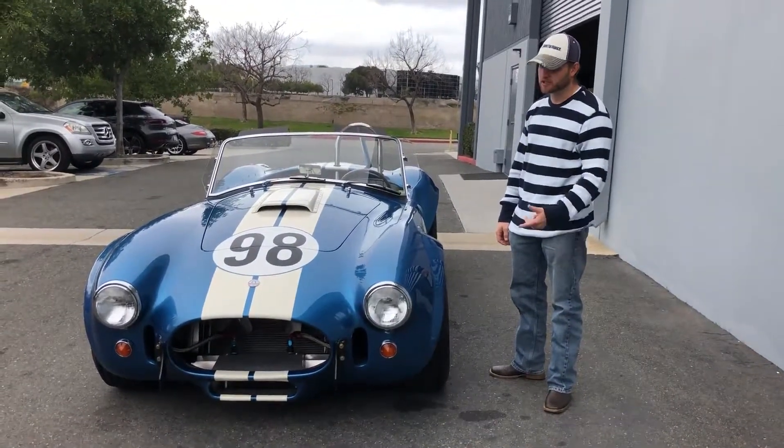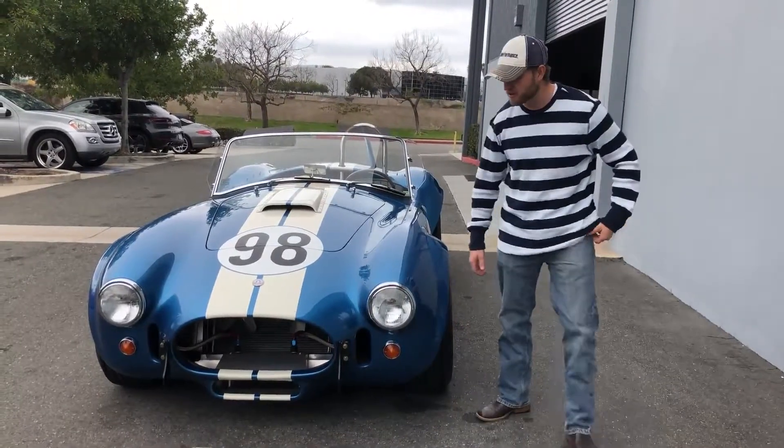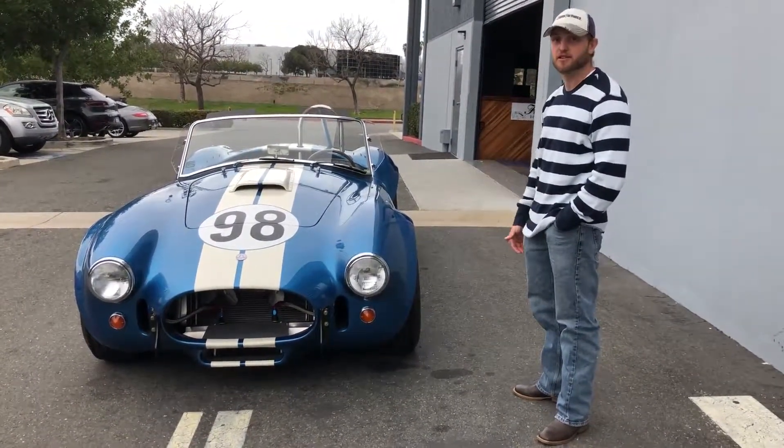Hey y'all, it's me Brandon. I just want to show you a Shelby CSX car. Everyone says a muscle car — think about a muscle car, you think about a Mustang, you think about a Dodge. But the ultimate muscle car is a Shelby CSX Cobra.